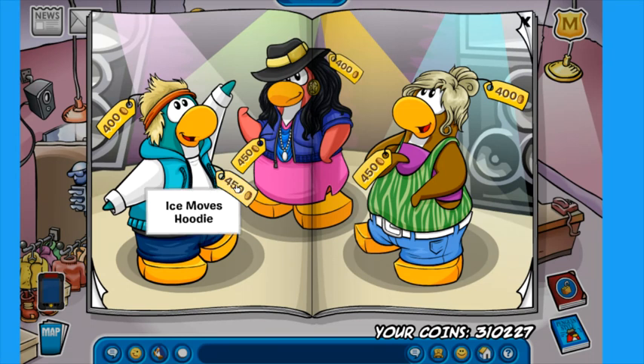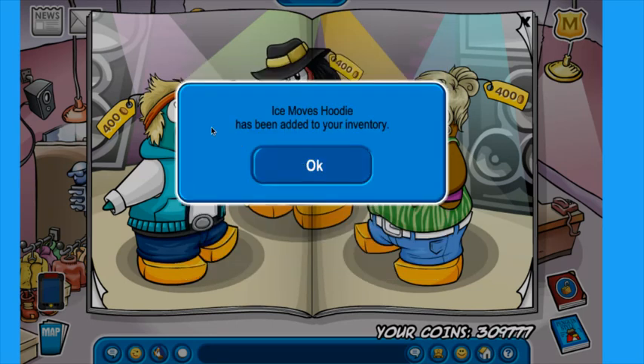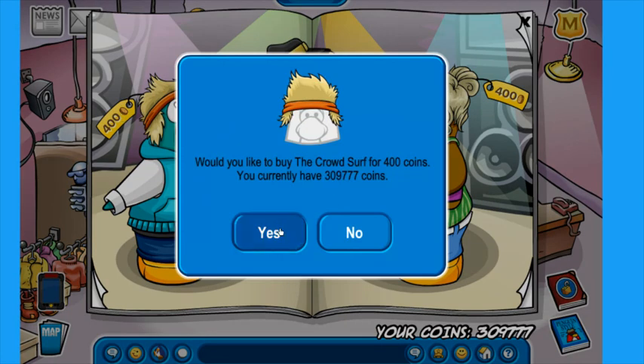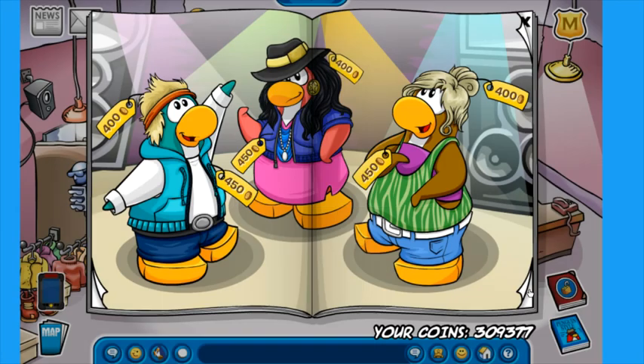We're going to be creating a brand new outfit. I already see this Ice Moves hoodie — I'm going to buy that. It's 450 coins. So we're going to add the Ice Moves hoodie. I don't think we'll use the Crowdsurf for our costume, but we'll still buy that either way because we have to spend 10,000 coins.